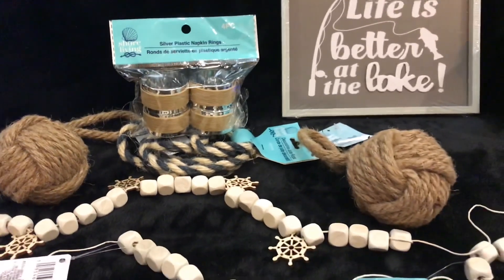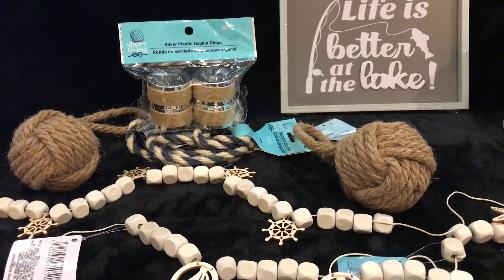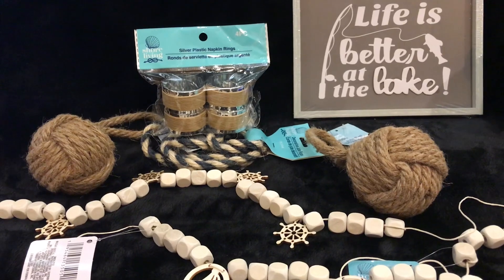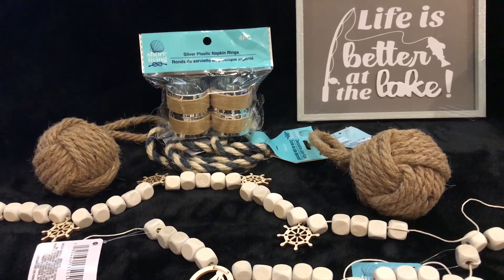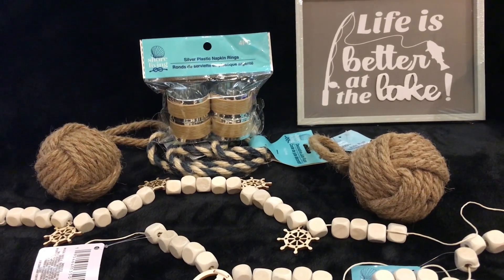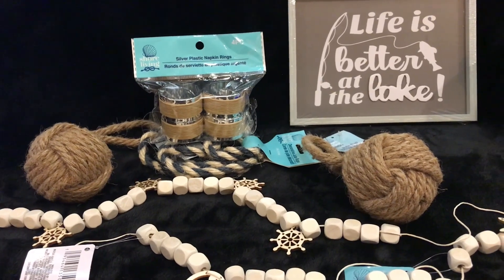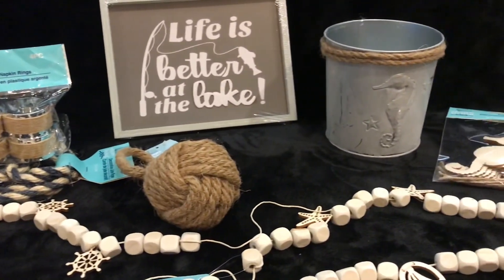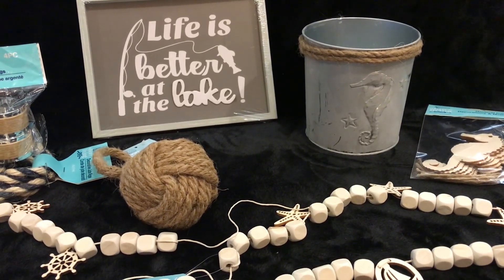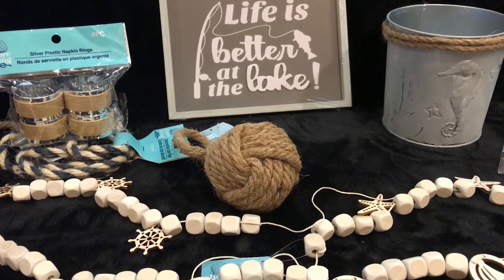I thought I got some great buys. Can you believe all the things I found? I don't know for sure about the rope balls — if they're new or not. I might see how they fit with my herb pots from McKenzie Childs. They may be too small, or they may just fit perfectly. But I know I can make a centerpiece out of this one with the little seahorse on it, and those little rope balls will look really nice on each side.